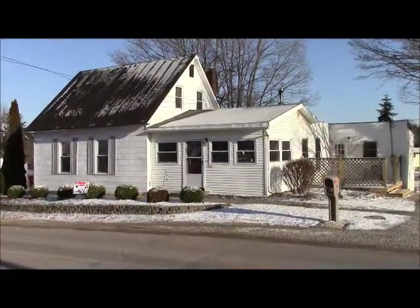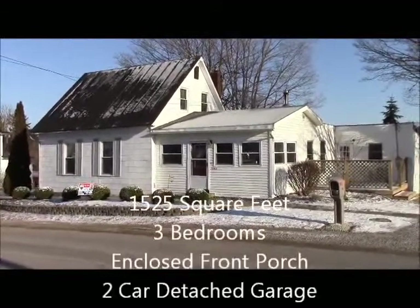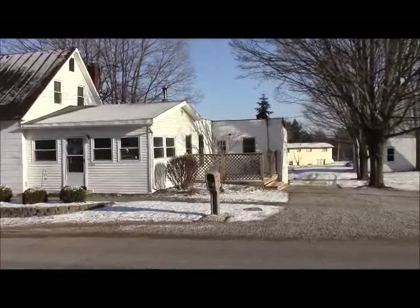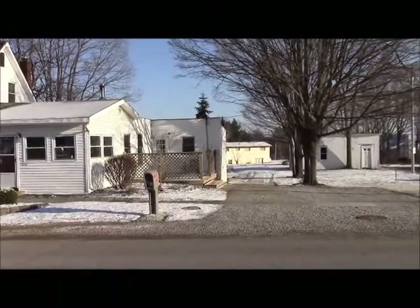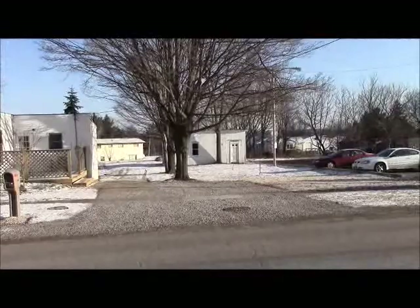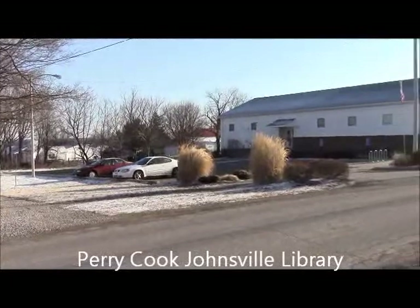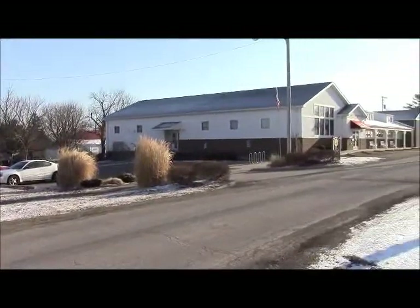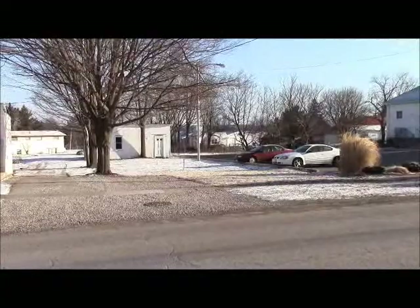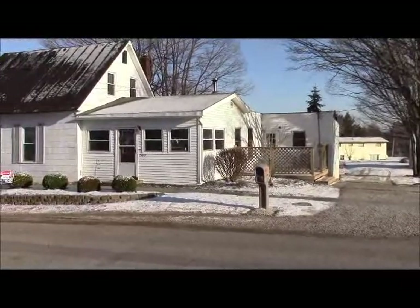Here we are at 7386 County Road 242. This is an adorable home that's been lovingly cared for and updated over the years. You can see the addition on the right there with the kitchen and first floor laundry. It has three bedrooms and a full bath, a good-sized lot, and there's a two-car detached garage over there to the right. The neighbor next door is the library in Johnsville, and the neighbor across the street is the Gilead Benonite Church. Nice quiet neighborhood, about halfway between Mount Gilead and Lexington. Great property — let's go on inside.